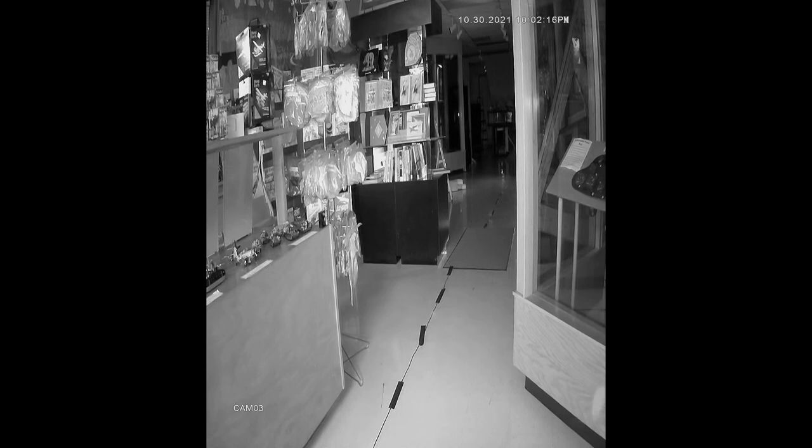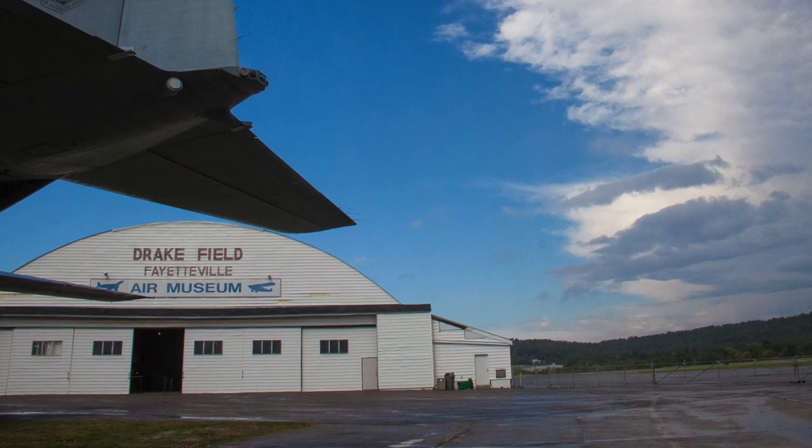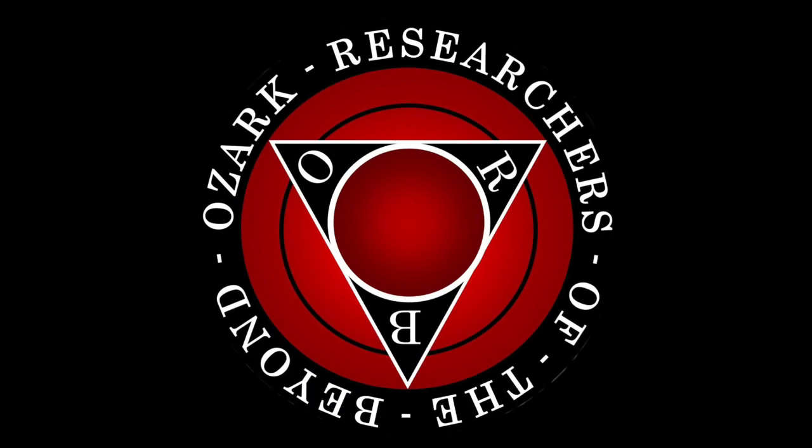So let us know what you think. Do you think these lights are anything? Can you think of a possible explanation that we didn't think of? Let us know in the comments and make sure that you follow us on Facebook to keep track of what we're doing next.